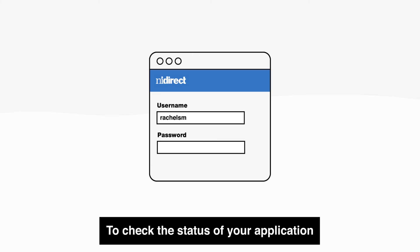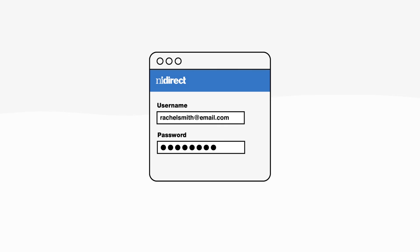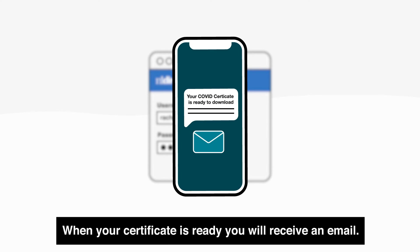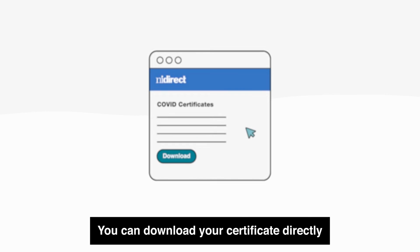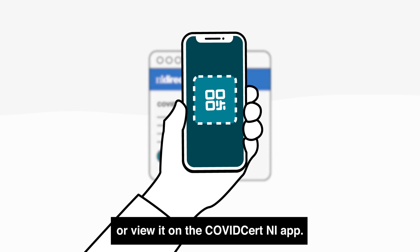To check the status of your application, log in to your NI Direct account. When your certificate is ready, you will receive an email. You can download your certificate directly from your NI Direct account or view it on the COVID Cert NI app.